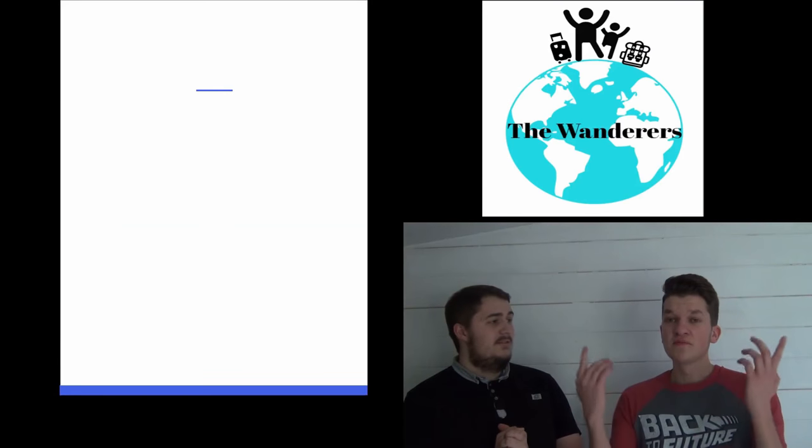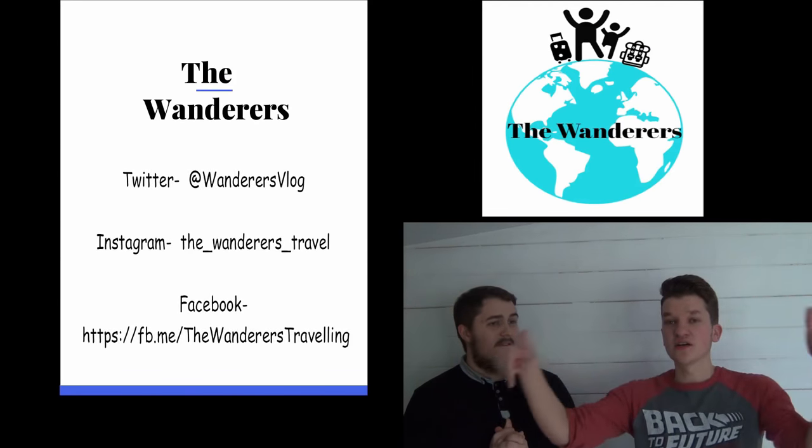Thank you so much for watching our first video. If you liked it, please like and subscribe.